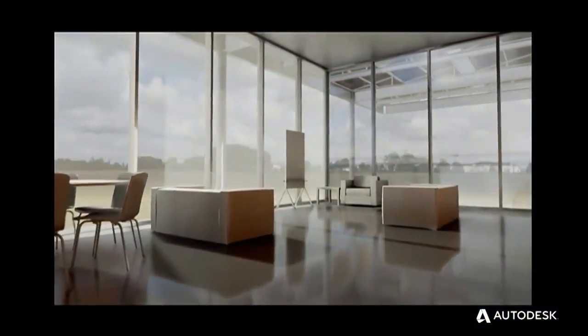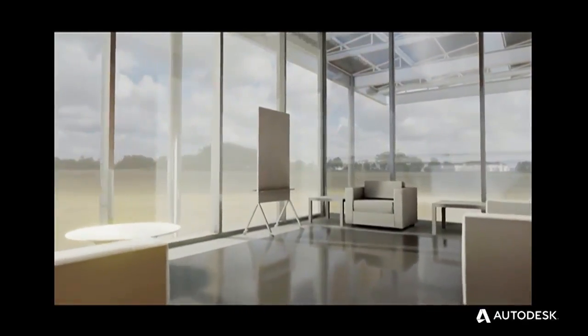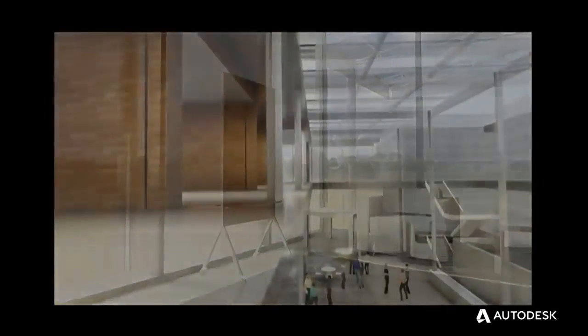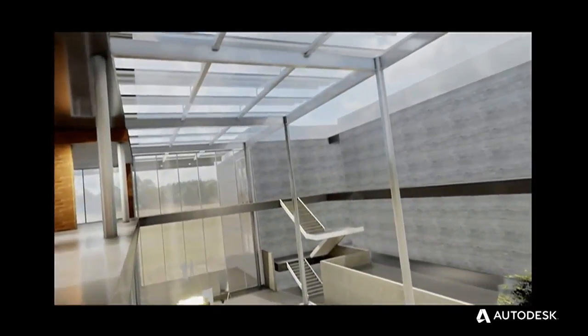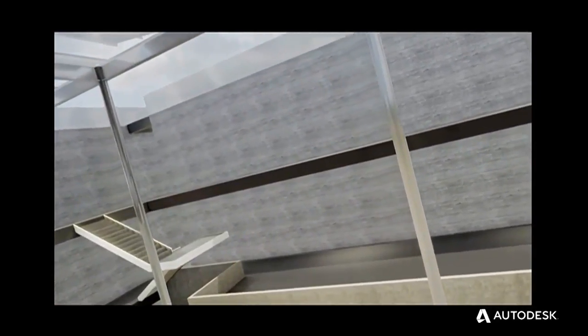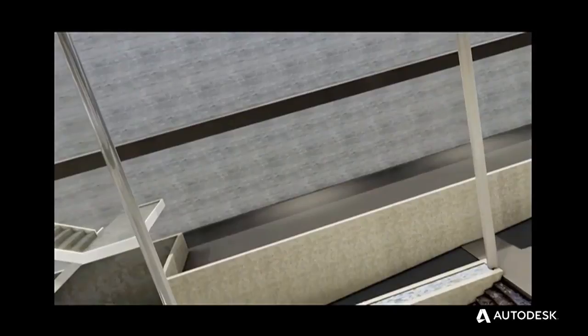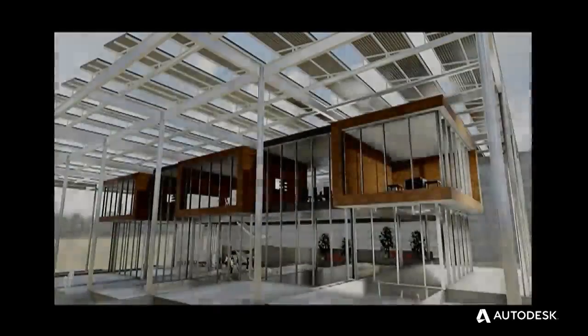I knew absolutely nothing about VR when all this started. Dave would teach me one thing, and then I would go off and learn four or five more things on my own. When I got stuck, I would come back, and this process would start all over again. This working model enabled us to accomplish so much more than if we had tried to implement a big data multi-user project from the beginning.